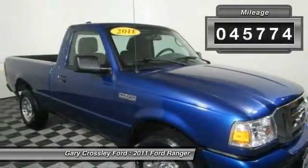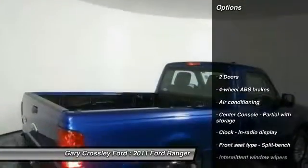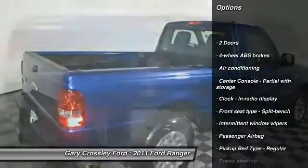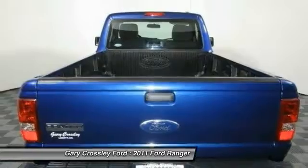This vehicle has less than 50,000 miles. Here are some of this vehicle's great options: traction control, air conditioning, power steering, passenger airbag, tachometer, trailer hitch receiver.